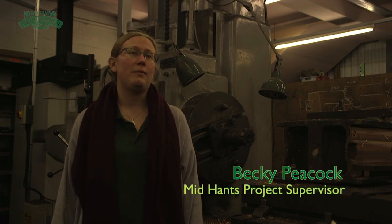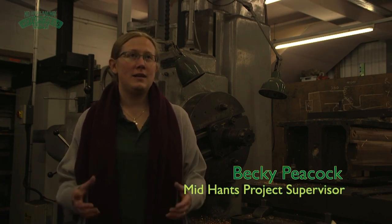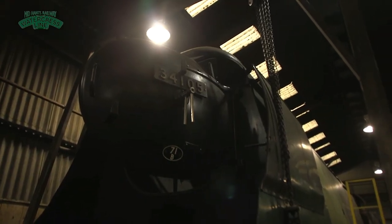The Canadian Pacific project was thought up by the Mid-Hance Railway Preservation Society as a way to get their steam locomotive, Canadian Pacific, restored, which will become the flagship of their railway.